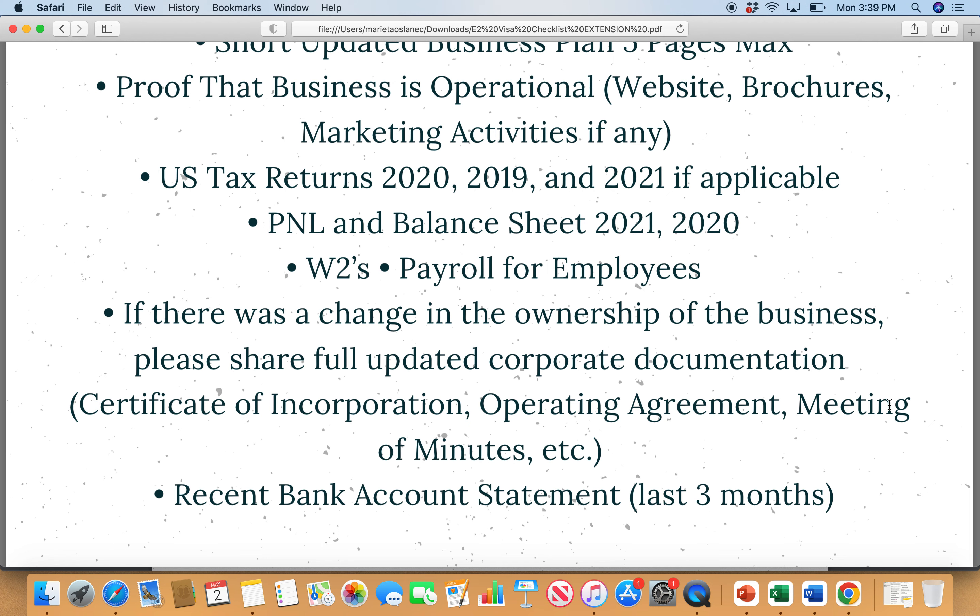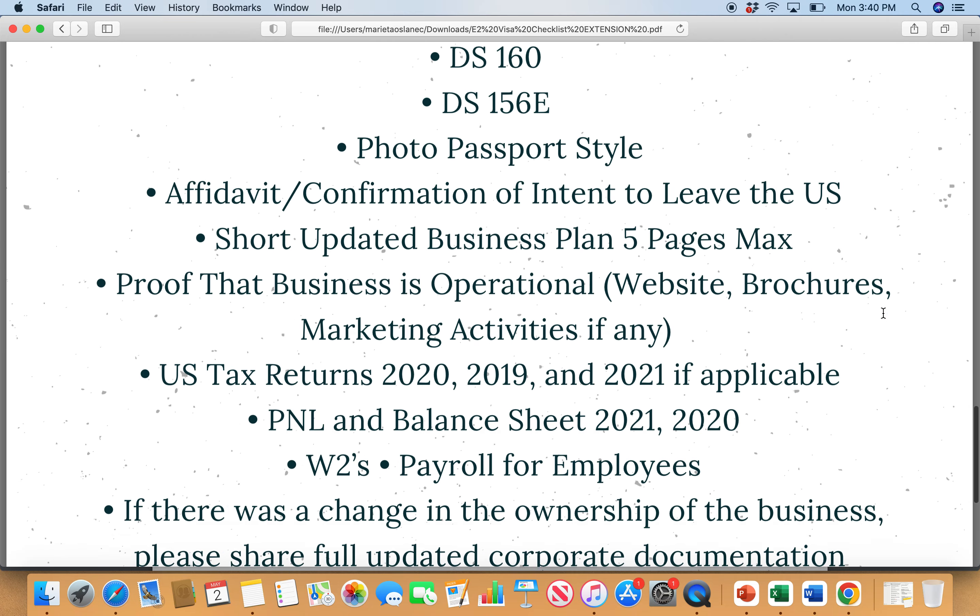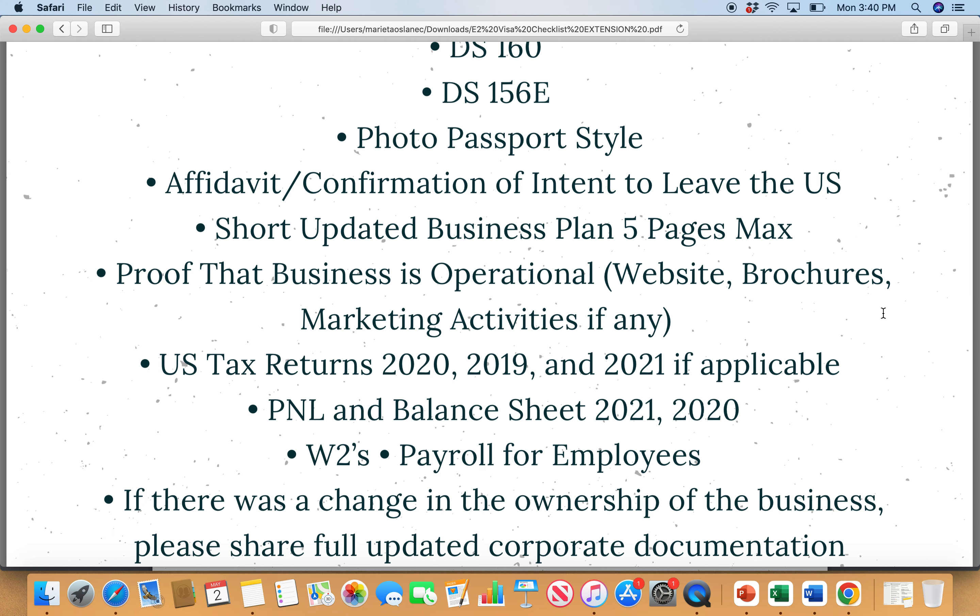When you go for the actual interview, print everything and bring it with you. Make sure to read through the documentation the day before so you understand what's in your package. If they have any questions, most likely they will ask about future projections, how much taxes you are paying, and what the recent tax year looked like. They will also ask why you don't have employees if that's the case, what your hiring plan is, and general questions about how the business is going.